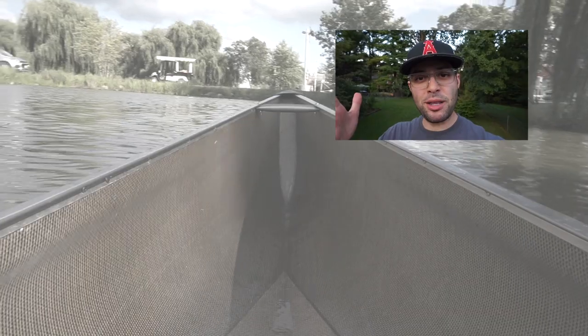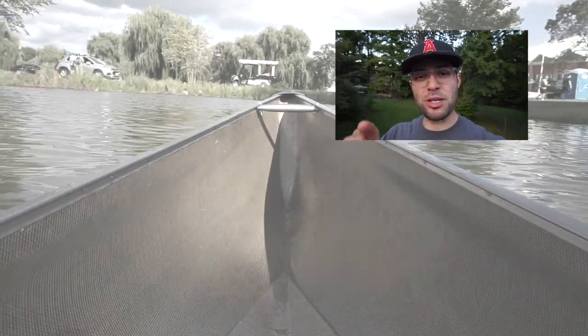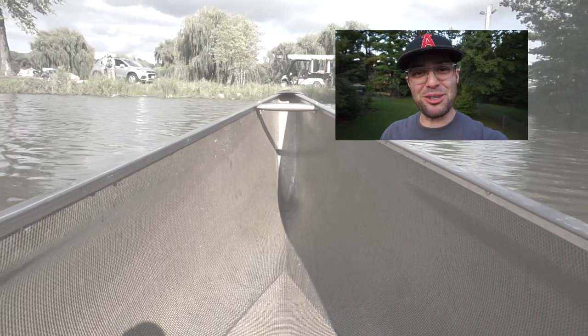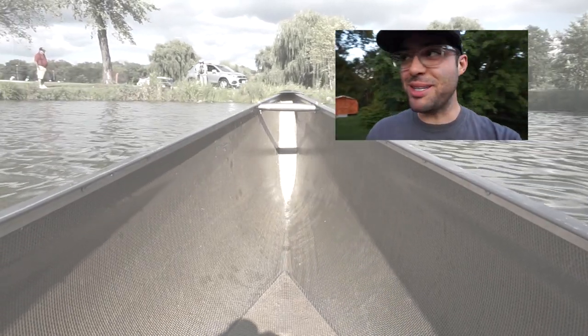I'm all done with the on-water demos — that was a lot of fun — but we're gonna head inside and check out what we can find in there. Hey everybody, thanks so much for checking out this video. Make sure you subscribe to the Paddle TV YouTube channel.